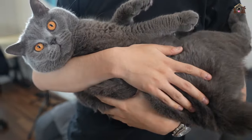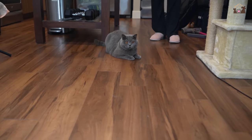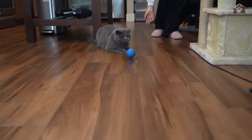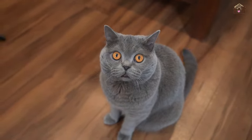British Shorthairs are known for their gentle and patient demeanor, making them excellent companions for households with children and other pets. They have a tolerant nature and can handle the curiosity and playfulness of young children without becoming easily stressed or agitated. Similarly, they can coexist harmoniously with other pets, including dogs and other cats, fostering a peaceful and cohesive household dynamic.